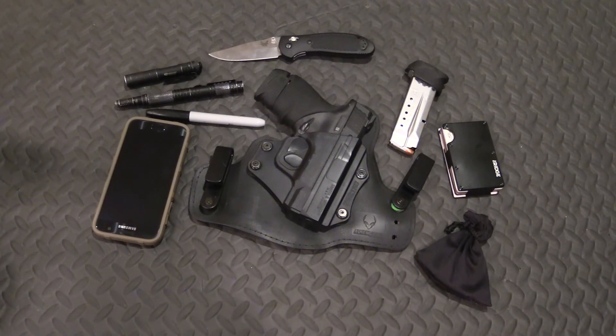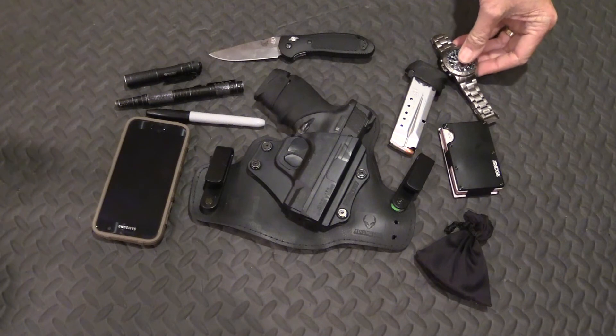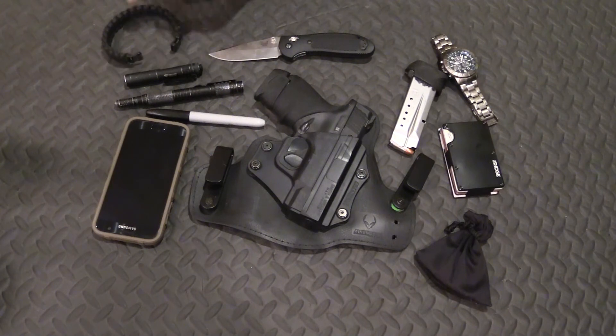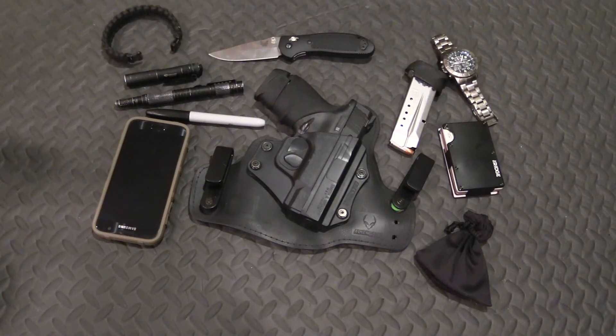On my left wrist, I'm carrying the same watch I've been wearing for about 20 years — a Citizen Eco Drive. It really has not given me a bit of trouble in 20 years. It's scratched up a bit, but it tells time and I'm pleased with it. On my right wrist, I've got a small paracord bracelet. Paracord is good for many, many purposes — too many to list.